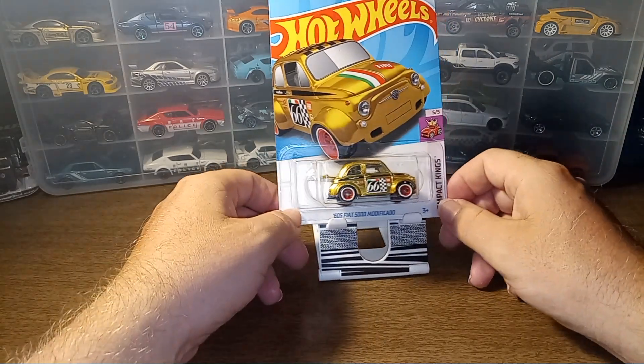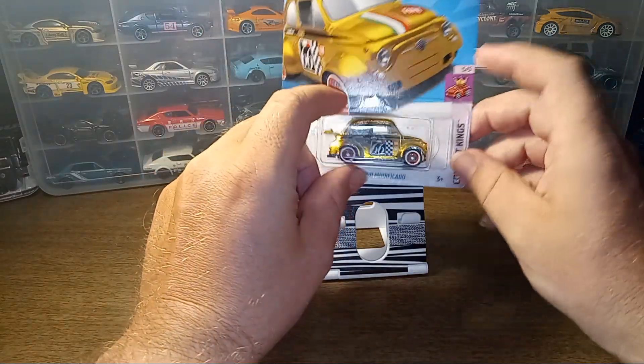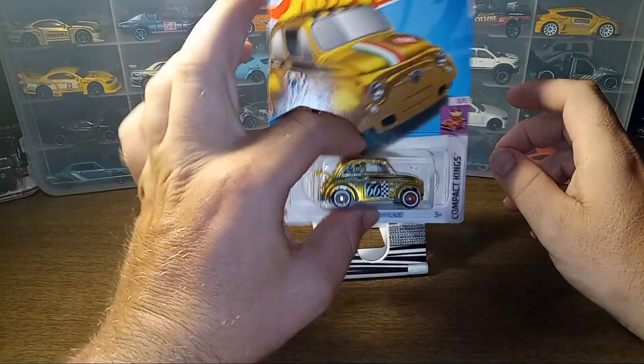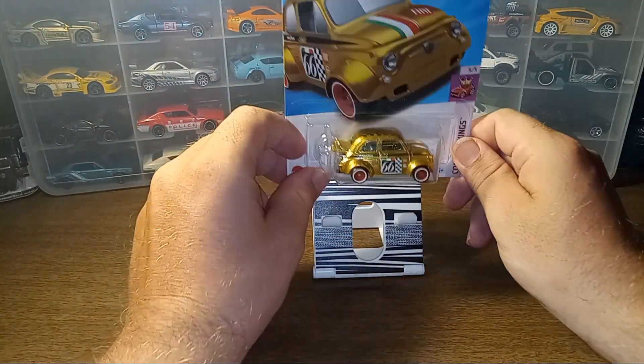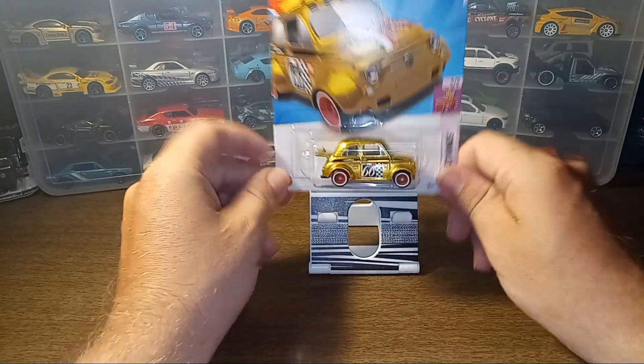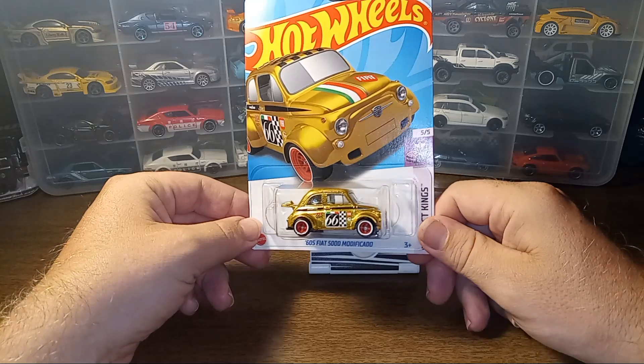This is now my fourth one overall. The first two I found at a Dollar General, the third one I found at a Walmart, and then this one today — all within a one-year span. Pretty crazy!